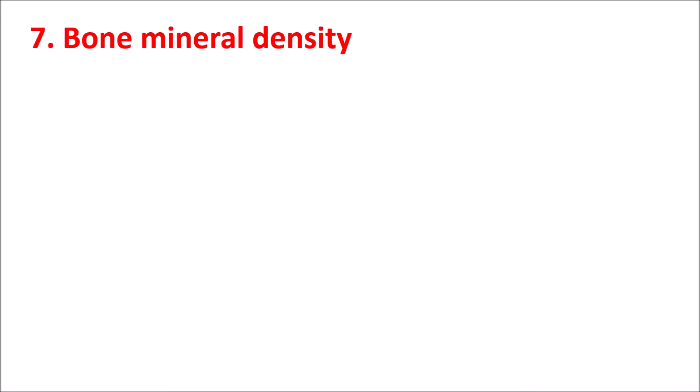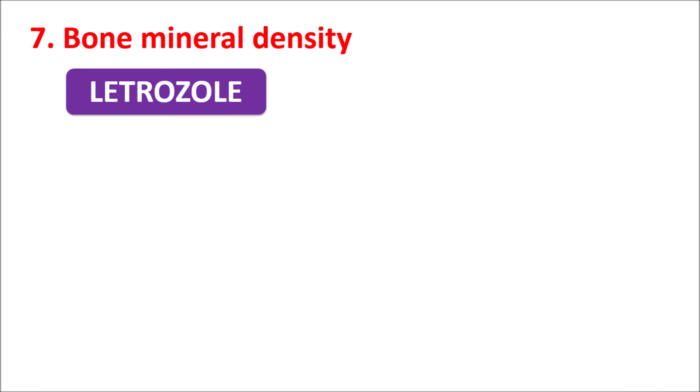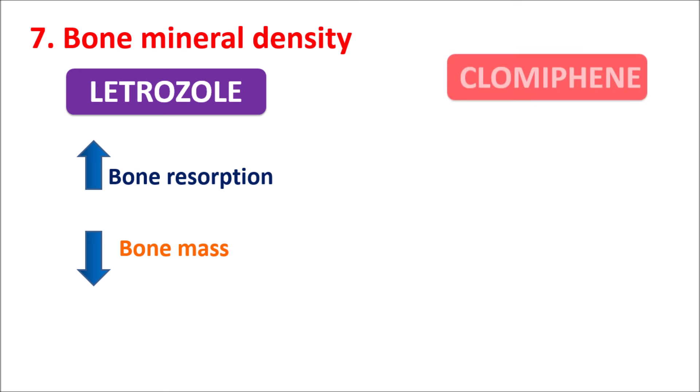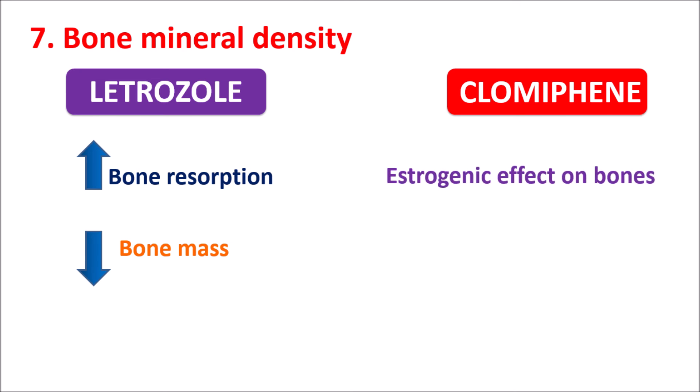The seventh comparison is bone mineral density. Because of decreased estrogen levels, Letrozole can increase bone resorption, thereby reducing bone mass and increasing bone loss — so bone mineral density is reduced by Letrozole. Whereas Clomiphene, because of its estrogenic effects on bones, can reduce bone loss and reduce osteoporosis, so bone mineral density is increased with Clomiphene. Therefore, Letrozole should be carefully used in women with significant bone loss.